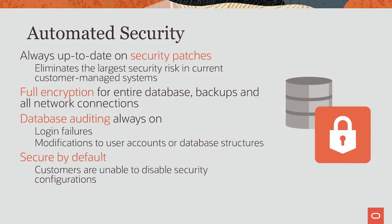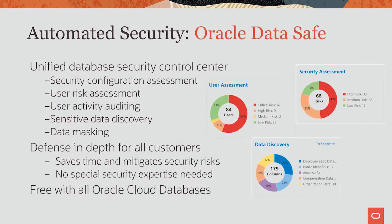Security is automated — it's always up-to-date on security patches. This, by the way, is the largest security risk on-prem: most security hacks take place because some security patch was not applied yet. Everything is automatically encrypted: the entire database, backups, and network connections. You cannot choose to be insecure with the Autonomous Database. With Autonomous Database, we also give you Oracle DataSafe for free. DataSafe is a unified database security control center that allows you to assess the security and risk profile of your databases and store and analyze your audit records.